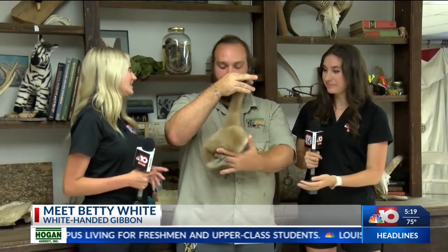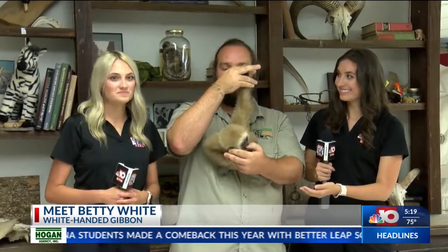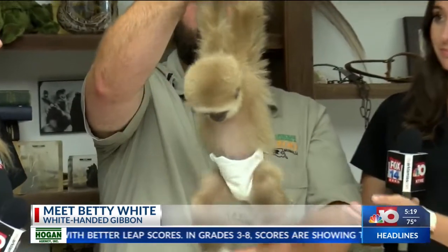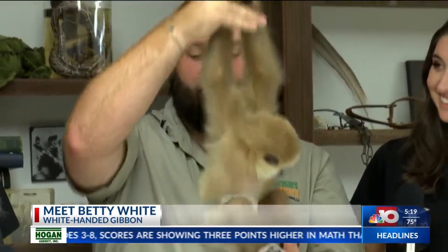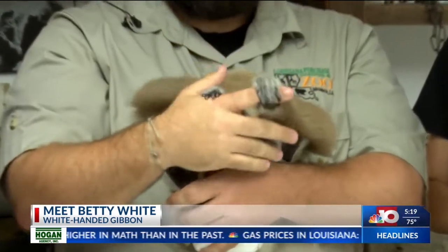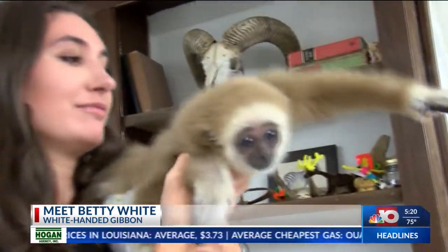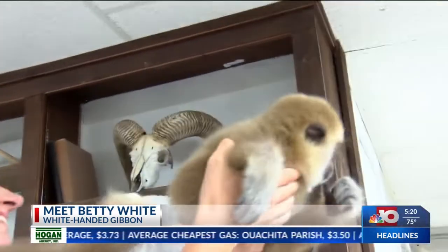What does she like to do for fun? She loves to jump and play with toys. Whenever she gets fully grown, she'll actually be able to swing at about 35 miles per hour — what we call brachating — and her arms are very strong. They can hold up her body weight, and with her strong arms, she is able to put a lot of force, and she eventually develops some really big canines.